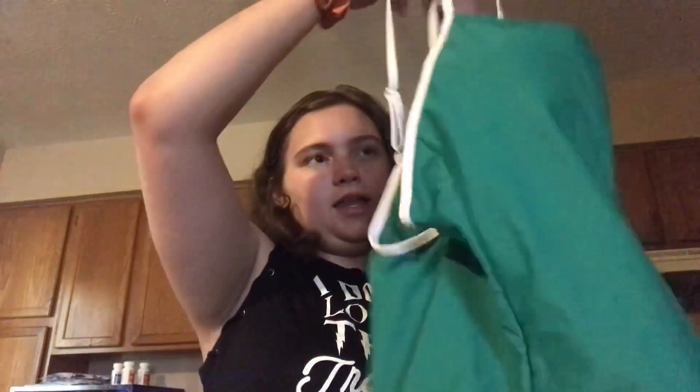Now let's do one-pieces. This one I've had for a very long time. The two-pieces I bought this year, but this one-piece I already had. It's a green one and it crosses in the back — a plain green one.